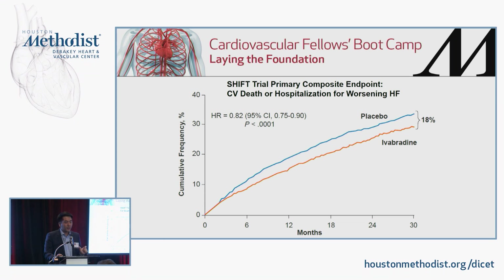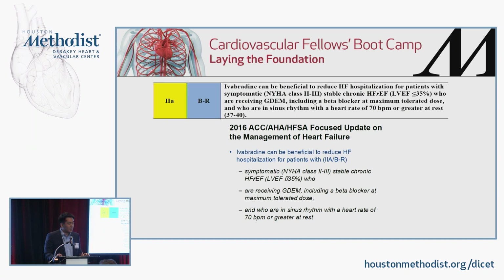Ivabradine is based on the SHIFT trial. It's a funny channel inhibitor that slows heart rate independently of the mechanisms beta blockers use, attacking the sinoatrial node. The SHIFT trial showed that ivabradine in the appropriate population decreased cardiovascular death and hospitalization, predominantly driven by a decrease in heart failure hospitalization. It made it into the guidelines as a class 2, level B recommendation to reduce heart failure hospitalizations in patients with symptomatic heart failure, EF less than or equal to 35%, already on guideline-directed therapy including maximum tolerated beta blocker doses, in sinus rhythm, with a heart rate greater than 70.